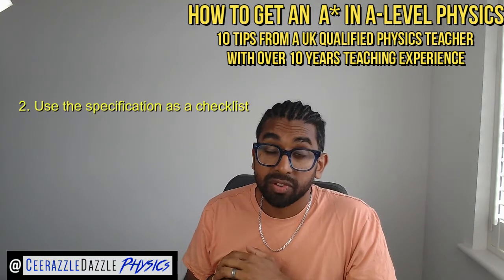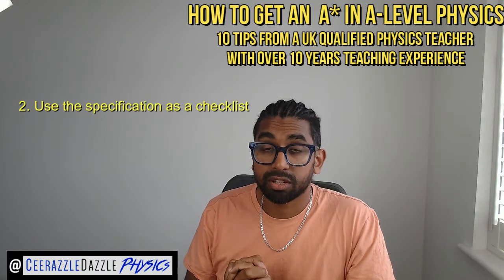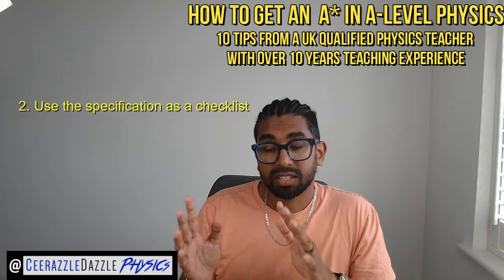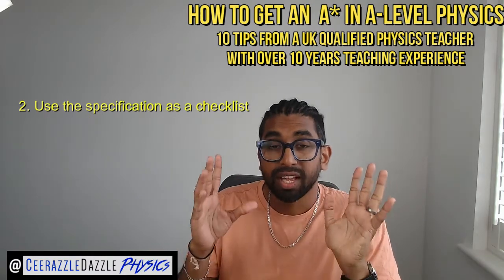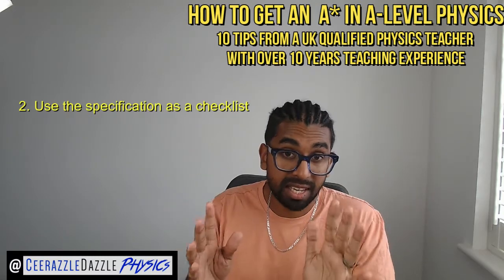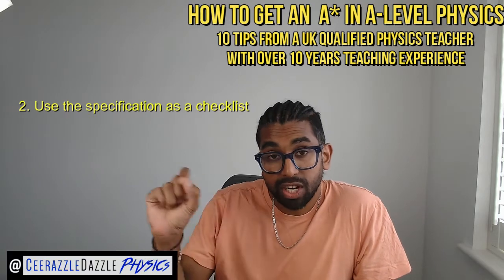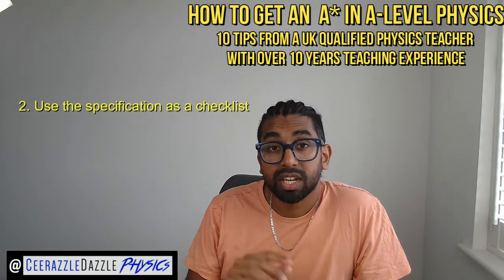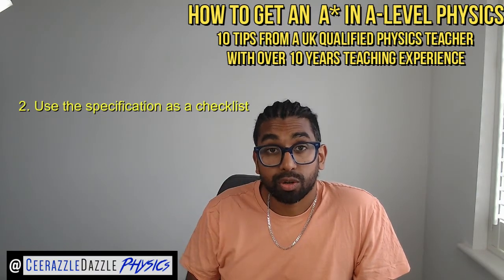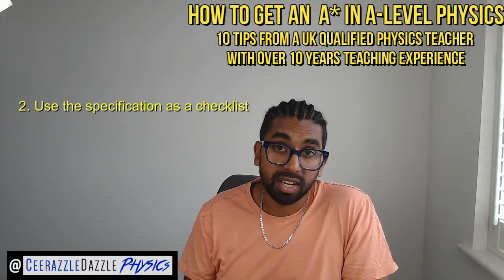Number two: use the specification from your exam board as a checklist for your learning. Each exam board — OCR, Edexcel, AQA or Eduqas — has a specification that tells you exactly what can be assessed in the exam. Print off the specification and use it as a checklist to track your own progress. Every time you go through a concept and understand it, cross it off your checklist.